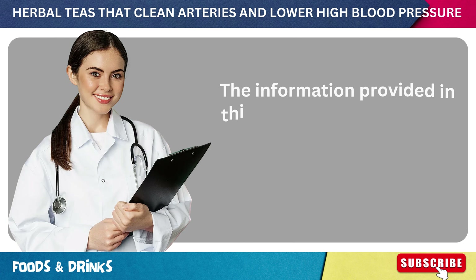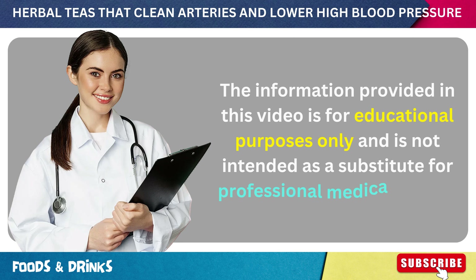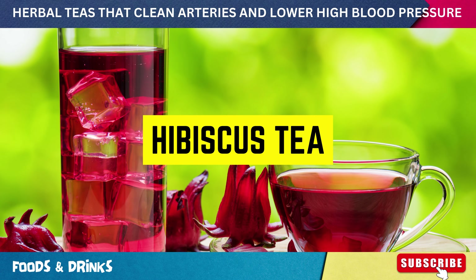Just a quick reminder: the information provided in this video is for educational purposes only and is not intended as a substitute for professional medical advice. Now let's start our countdown with number one: hibiscus tea.